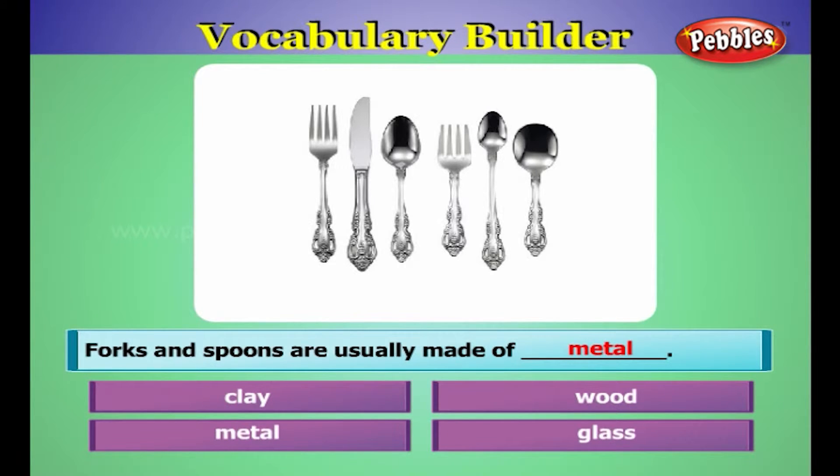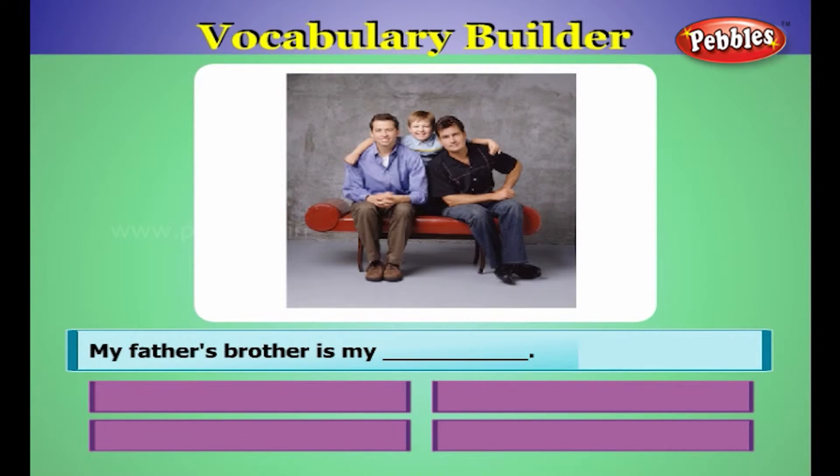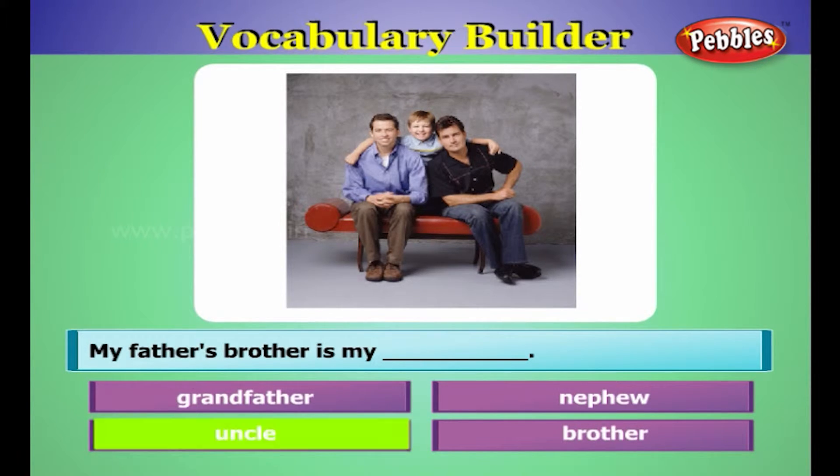Forks and spoons are usually made of metals. My father's brother is my uncle.